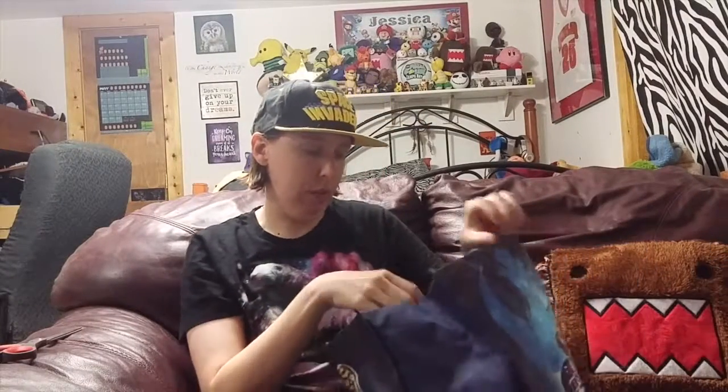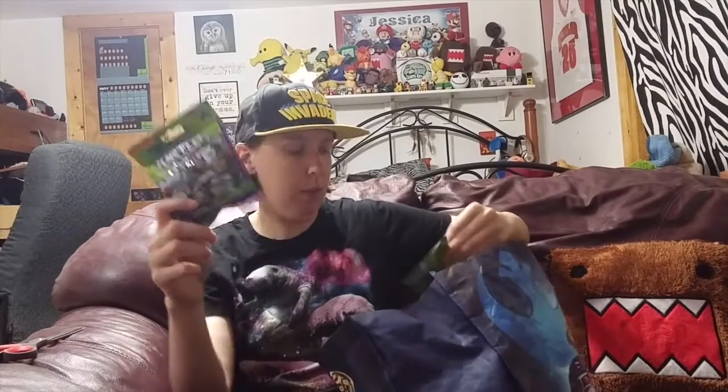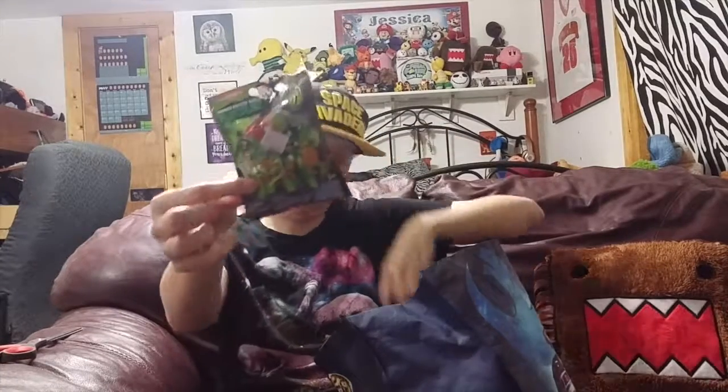Hey guys, it's Mystery Surprise Mania back with another video. Today I am back with another blind bag opener. I have a whole bunch of them in there — you guys probably can't see this. I have different ones, so I've added some. I've got some new Teenage Mutant Ninja Turtles, both this type and the Nickelodeon Mega Bloks type.